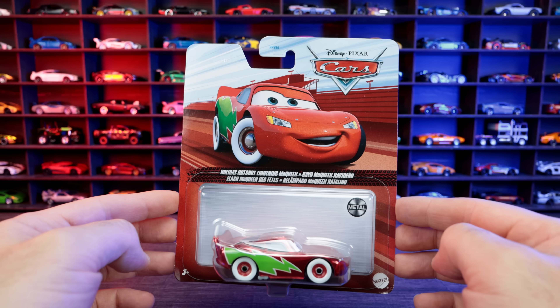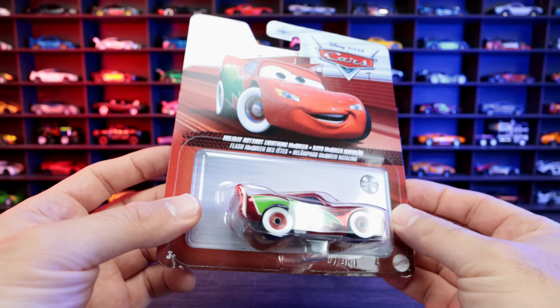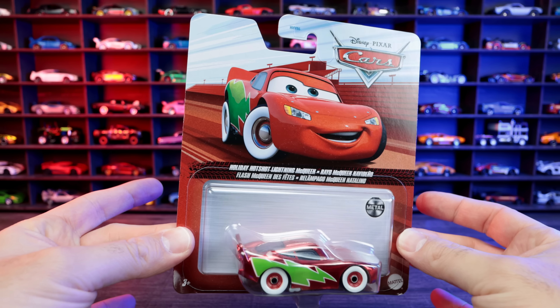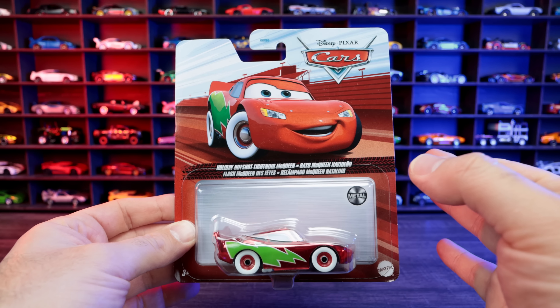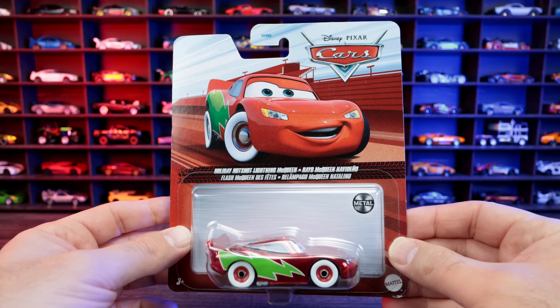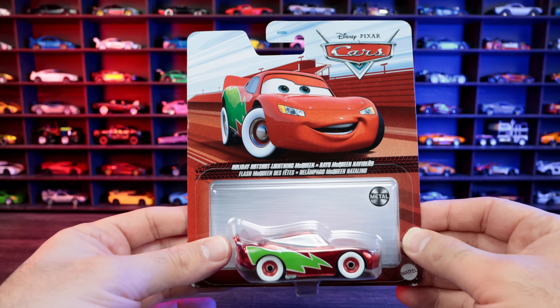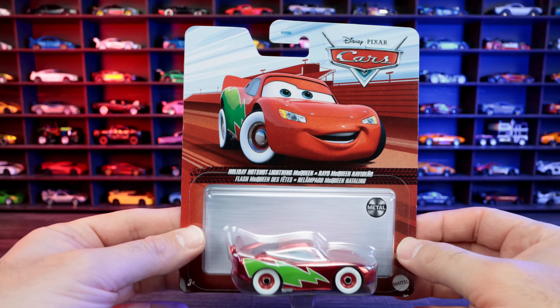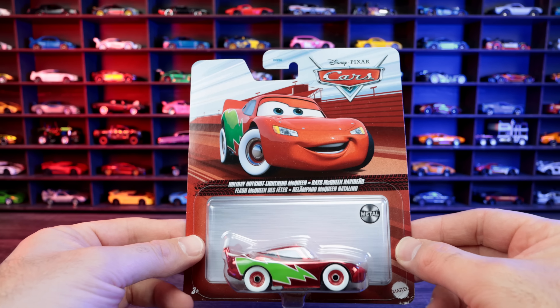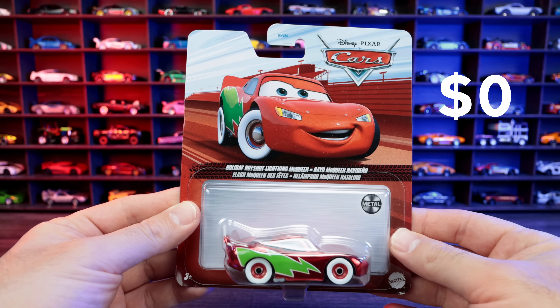I also picked up this Cars Edition Lightning McQueen — it's like the holiday edition. This one was actually given to me and my daughter, who was with me at the time. The person I bought some of the other cars from recognized me from Peak Time Racing. He was really appreciative of my videos, so he gave this to me and my daughter. This one was free — thank you very much, Chris!